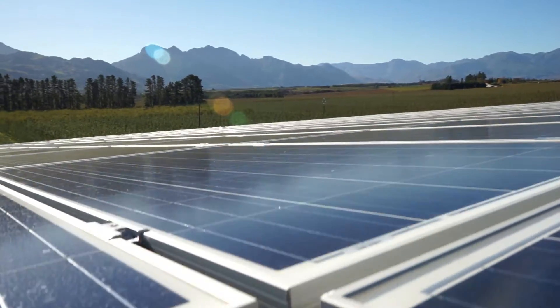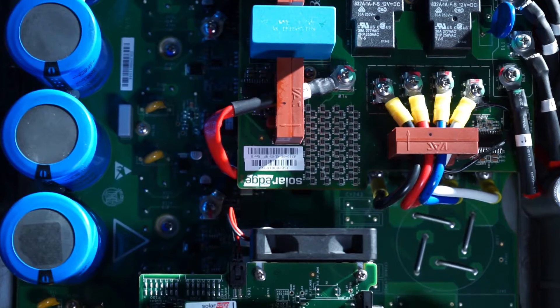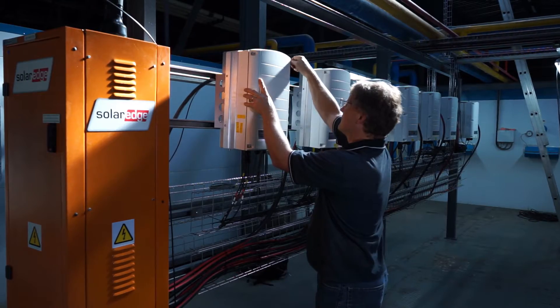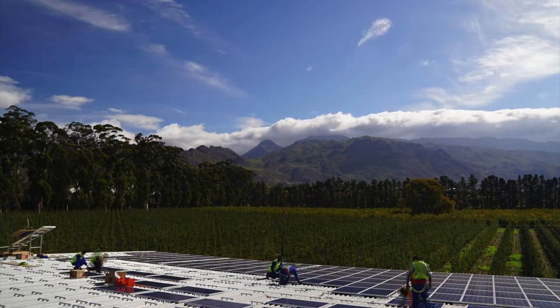We selected SolarEdge DC optimised inverters for this 250kW peak PV installation. The decision to optimise with SolarEdge came after we experienced successful results from a 30kW peak SolarEdge system we installed at a neighbouring farm. The system has been operating for two years and has proven its success in the field.